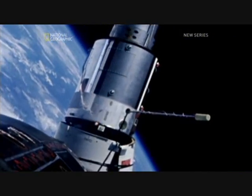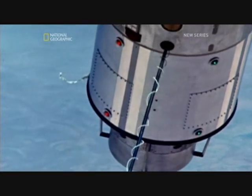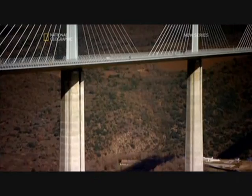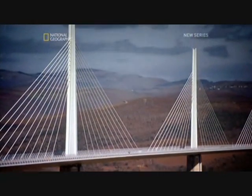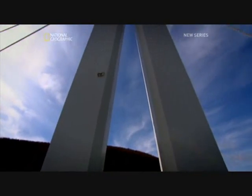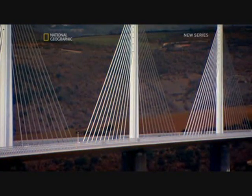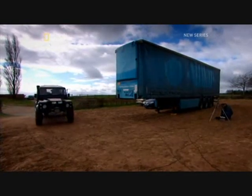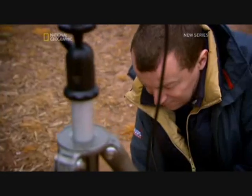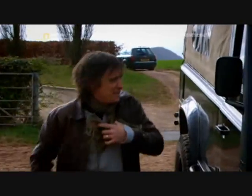But how does GPS actually work, and how could a signal beamed from 20,000 kilometres away help engineers build a bridge to millimetre accuracy? The trick is to calculate how long a signal takes to get to Earth. If you know its speed and when a signal was sent, you can work out distance very accurately. To see just how this works, I'm meeting John Shelton, an expert in the field of acoustics — in a field.